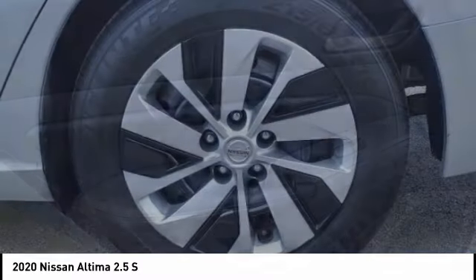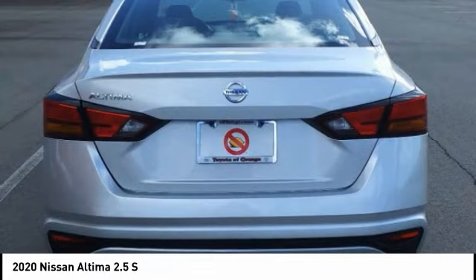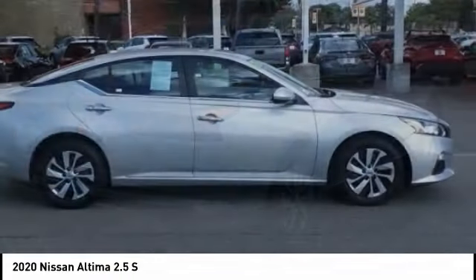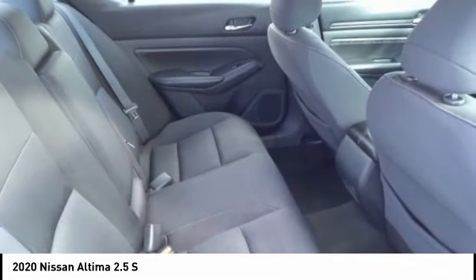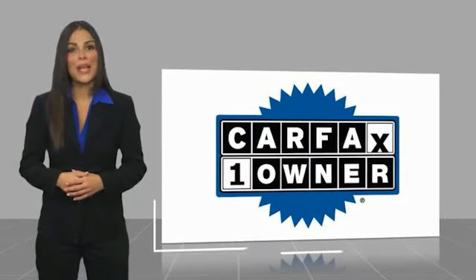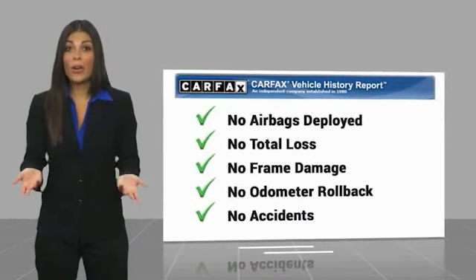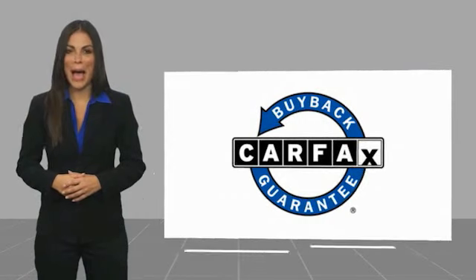Searching for a dependable vehicle that looks great, too? You found it, so stop in today. This is a one-owner vehicle with a Carfax Vehicle History Report. Be sure to find a complimentary copy of this report online or contact the dealership. This vehicle qualifies for the Carfax Buyback Guarantee.